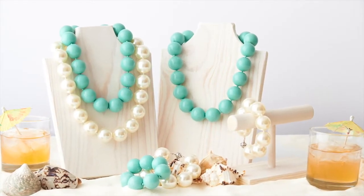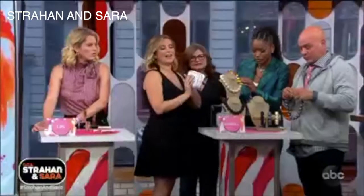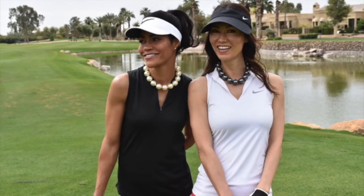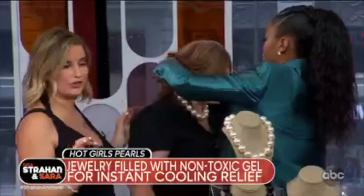So these are from Hot Girls Pearls. They come in this pouch, you store it in your freezer, and then when you're having a really hot day, you pop them out, you put it around your neck, and because that's going to hit your pulse point, it's going to give you instant cooling relief.